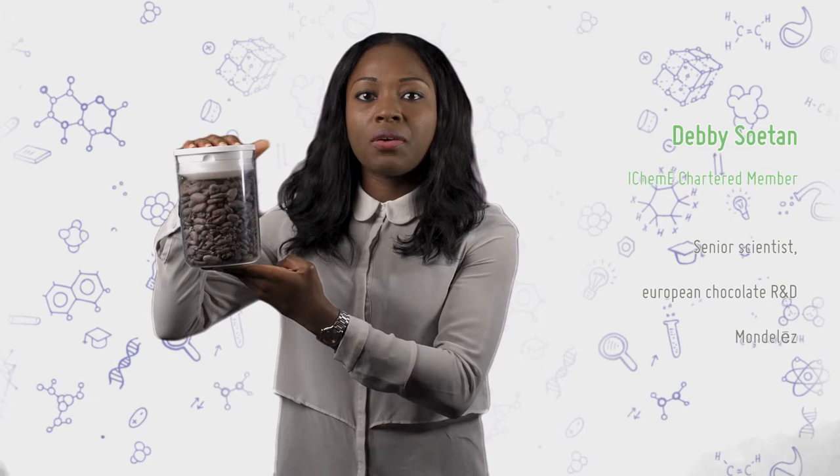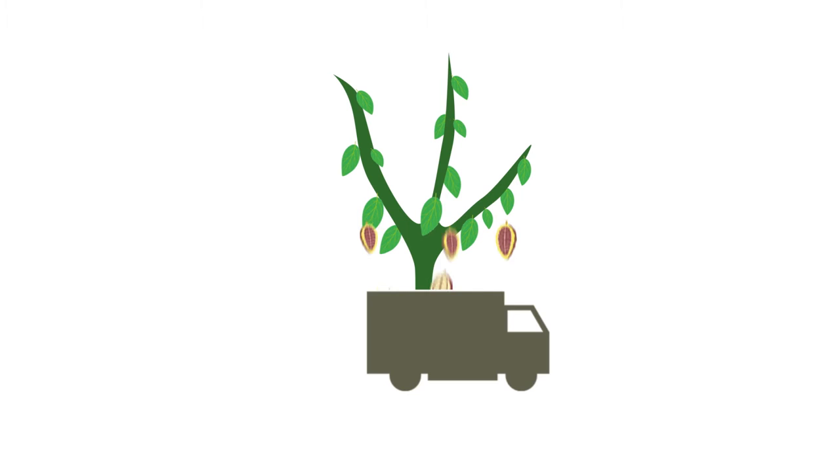I've got here a jar of cocoa beans. Without cocoa beans there wouldn't be Cadbury and there wouldn't be Mondelez. We start off with raw cocoa beans which are extracted from cocoa pods, and we then go on to make several chocolate products such as whole nut, fruit and nut, and Cadbury.